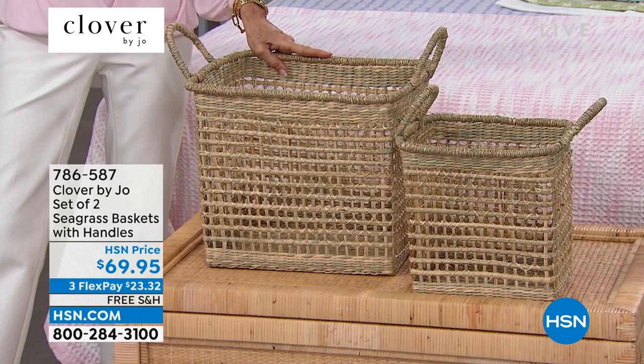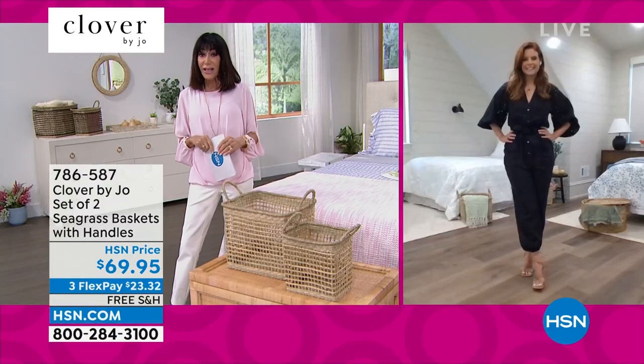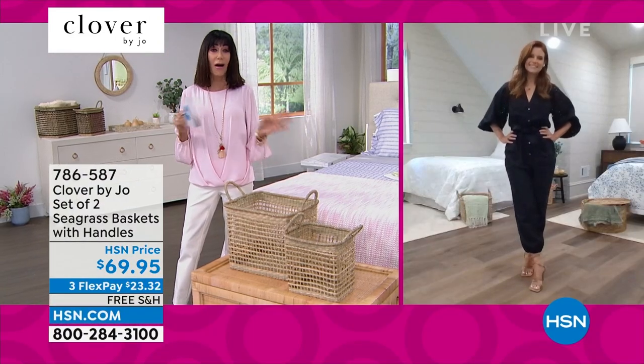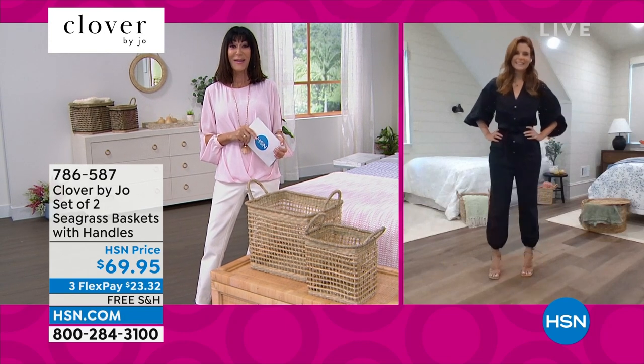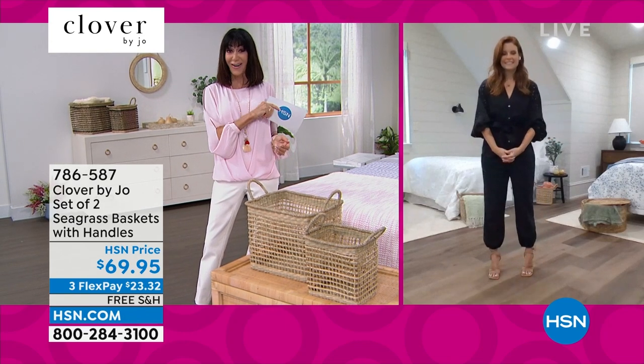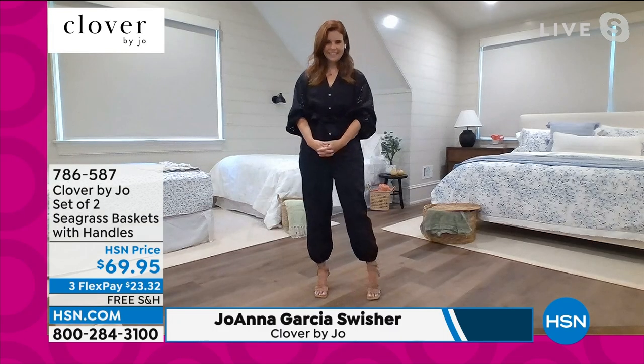Let me bring in my fabulous guest, Joanna Garcia Swisher, who we love — from Netflix, Sweet Magnolias, shows on Hallmark. But most importantly, she's doing this exclusive collection for us here at HSN. She's coming live from the bunk room at her lake house in Georgia where she's working. She says it's turned into a Clover by Joe paradise!